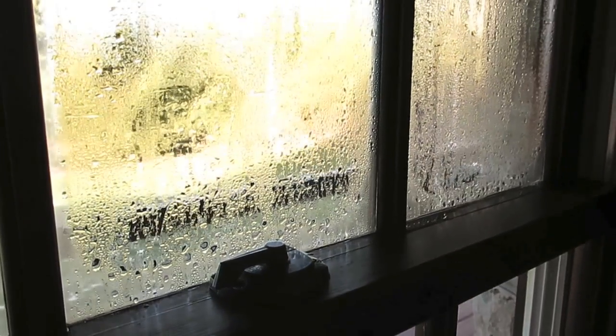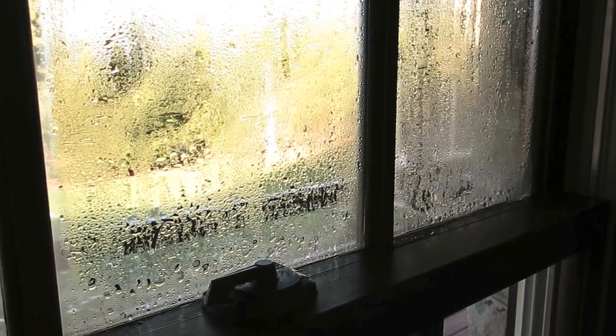Now when people set out to buy windows, they're often thinking a more expensive window is a warmer window and they'll save energy — and that's true. But what's also true is that a warmer window is much less likely to form condensation on the inside, which is an ongoing problem for some people, especially in very cold climates like where we live.